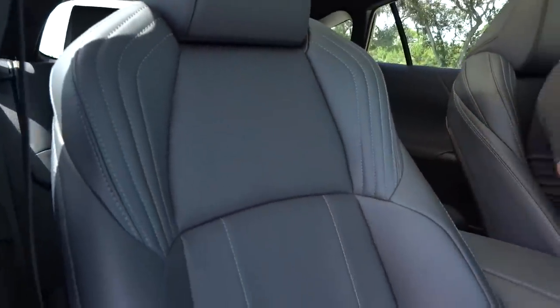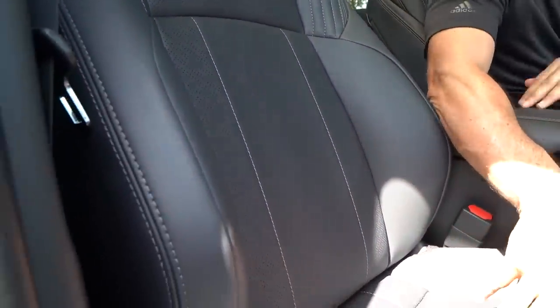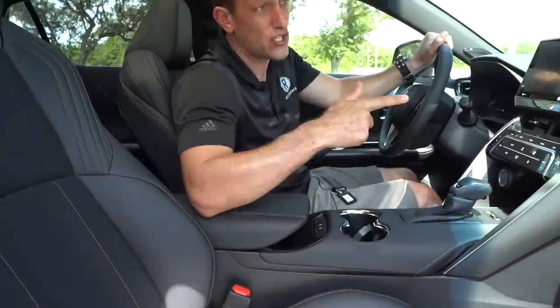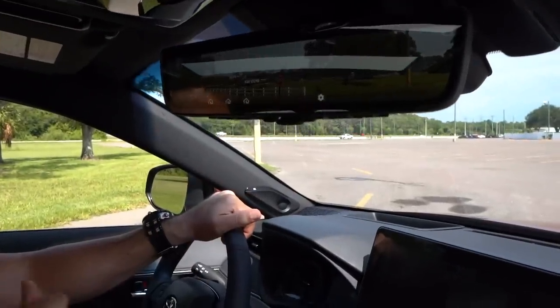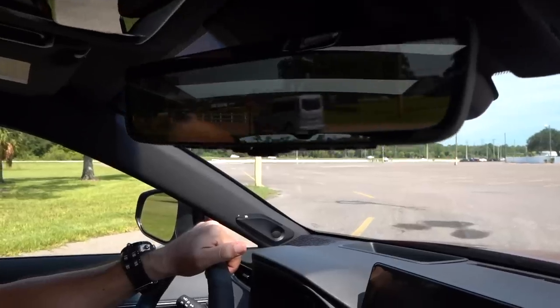Let's talk about the seats. Look at the stitch work and the design. The material is called soft-tex — really love the bolstering, super soft, very nicely set up, and really adjustable, perfect for your passengers. This does have the JBL sound system — that's a nine-speaker premium sound system. And you do have that beautiful digital rearview mirror; super clear, you can see the cars behind you — it's like watching TV. And then it turns back into a mirror, which is nice.